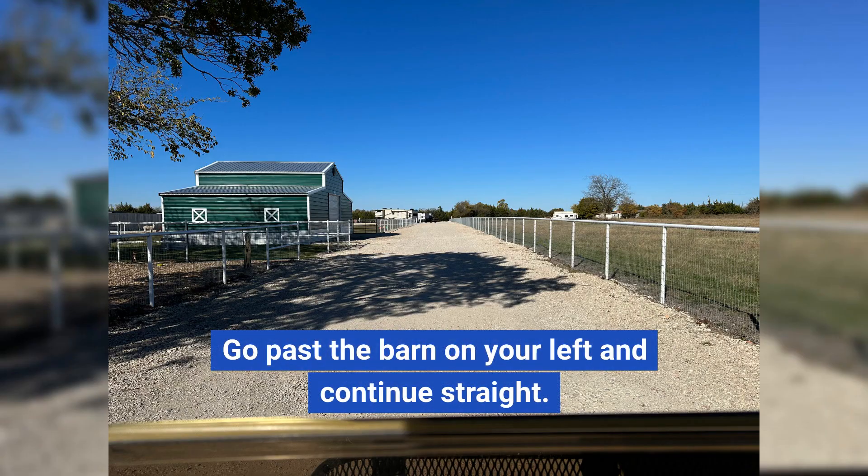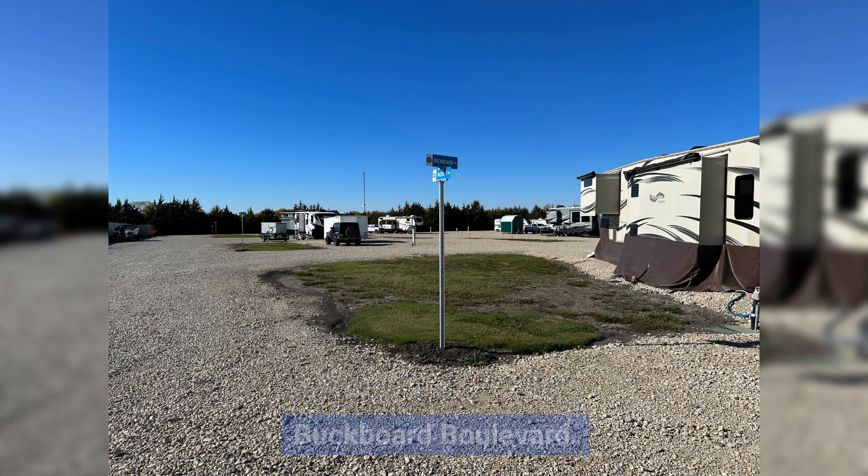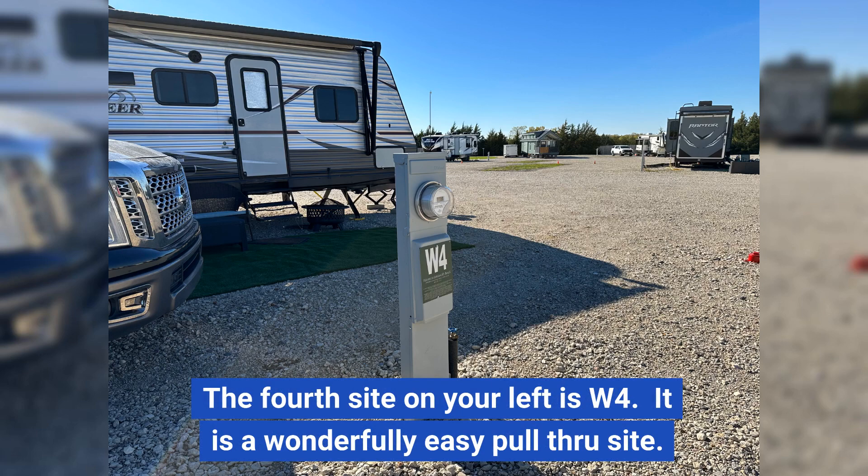Go past the barn on your left and continue straight. At the street sign on your left, you will continue straight on Buckboard Boulevard. The fourth site on your left is W4. It is a wonderfully easy pull-through site.